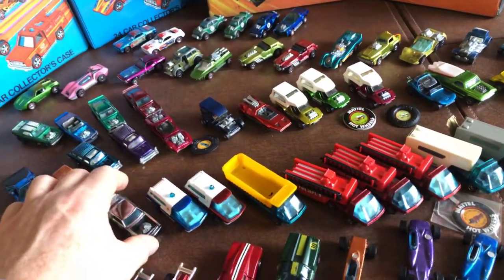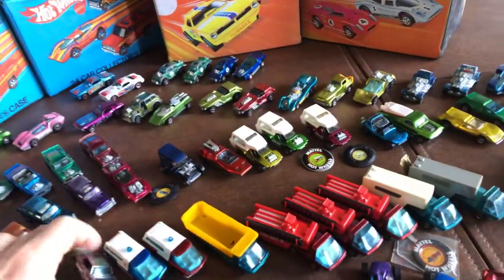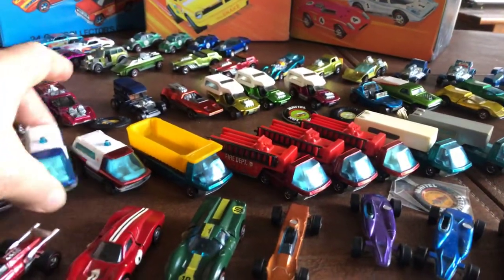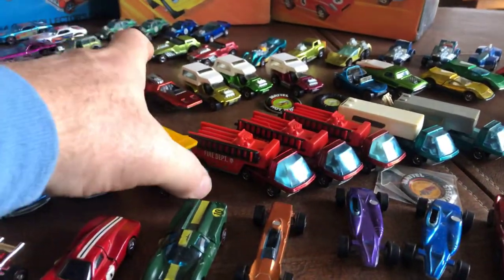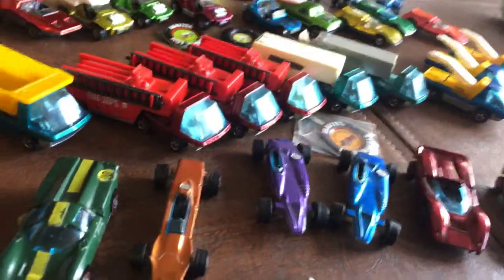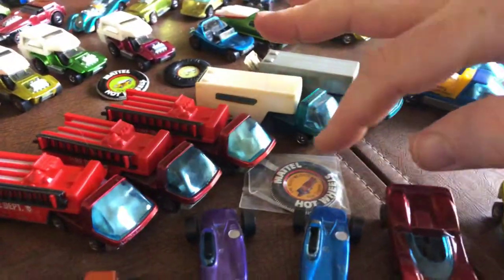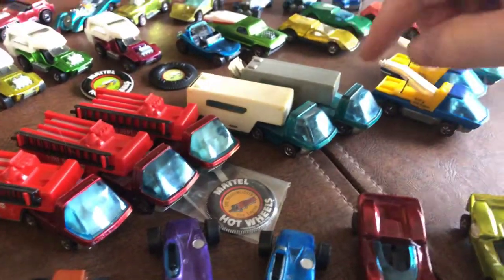They also had the club cars — three of them. Out of the club cars I have the Heavy Chevy. In 1970 they also came out with the Heavyweights: two examples of the ambulance — one from eBay and one from the convention. The dump truck I purchased at the convention. These three cars right here are all fire trucks — all eBay purchases. Variation in the interior: we have white and we have black.